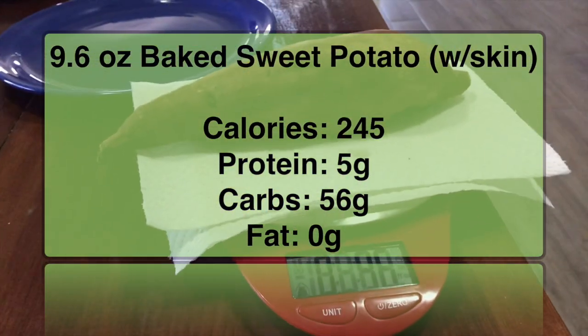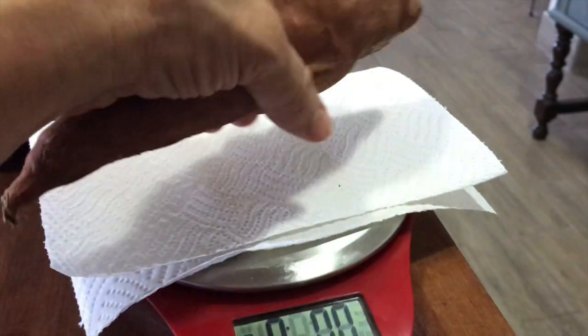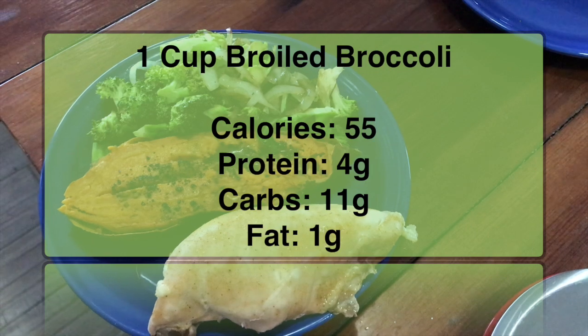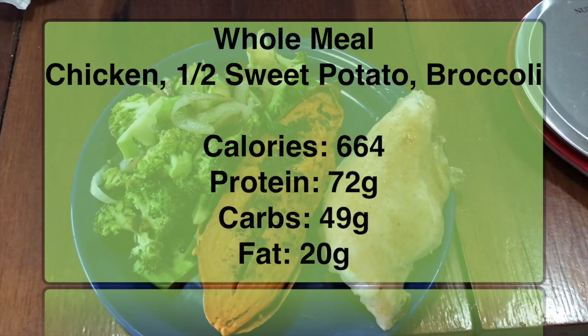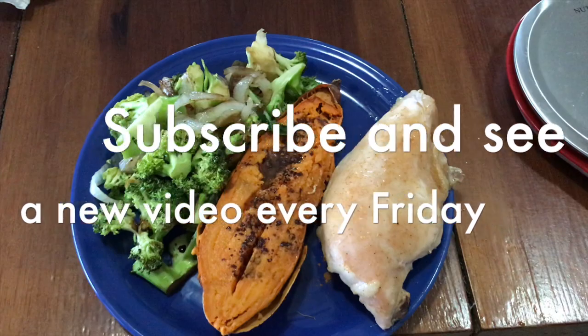Notice how big this sweet potato looks in my hand — you see that it's 9.6 ounces. Next, we have a 7.4 ounce portion of baked chicken breast combined with one cup of broiled broccoli. This makes up my meal. With only half of the baked potato, you see the total calories for the meal is 664. Assuming a 2,000 calorie per day diet, that's not bad for one meal.